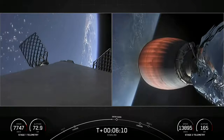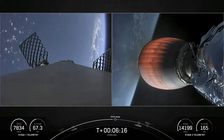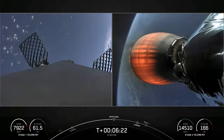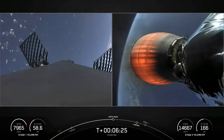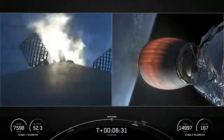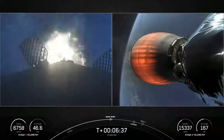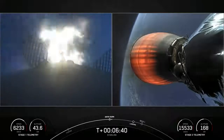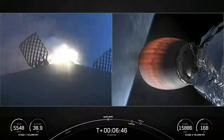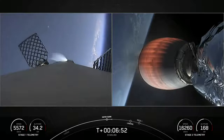Now, we're about 20 seconds out from Entry Burn. As a reminder, this is a three-engine burn meant to slow the first stage as it hits the thicker parts of the Earth's atmosphere. Stage 1 FTS is saved. Stage 1 Entry Burn has started. Stage 1 Entry Burn is shut down — we just had confirmation of Stage 1 Entry Burn cutoff.